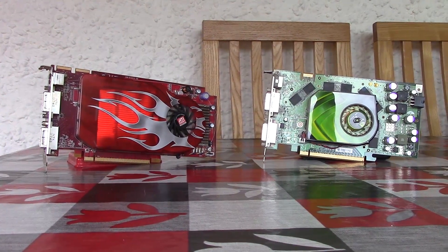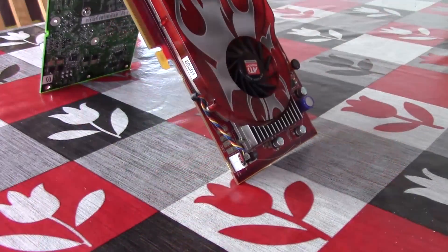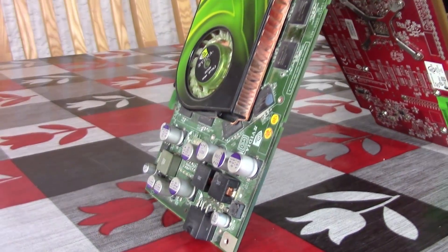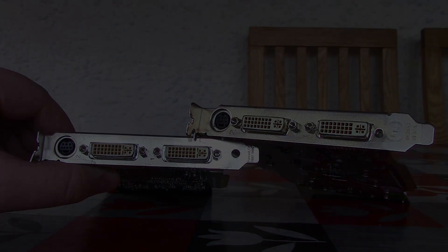This is the 7900GS, a card that I found for £4 or $4.91 on a local Facebook selling site. On paper, this card is 16% faster than the ATI — but how does it stack up, and was it worth the whopping price tag? Let's find out.